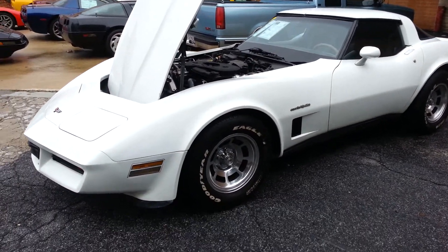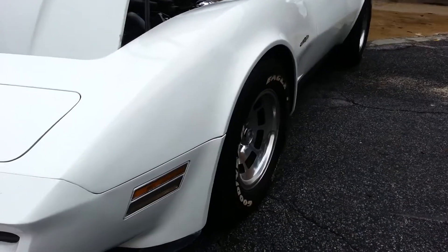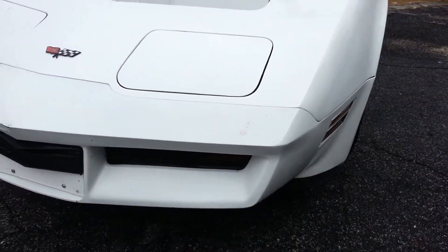Welcome to Buy A Vet. This is John. Today we're taking a look at a 1982 white cashmere interior Corvette.